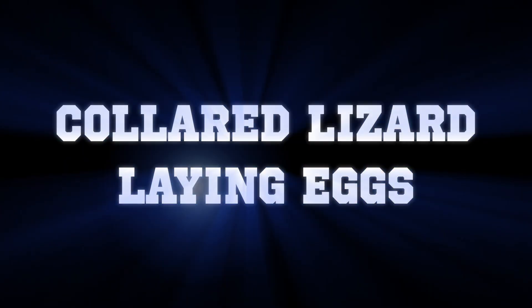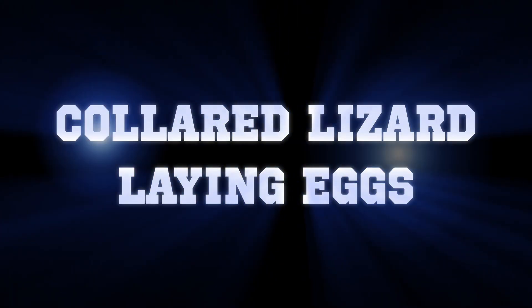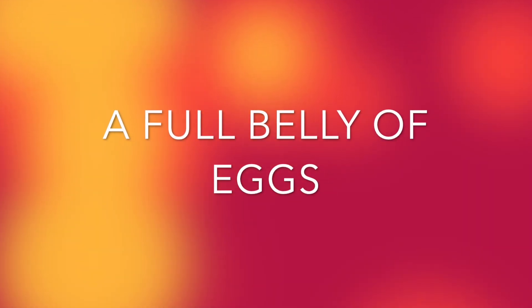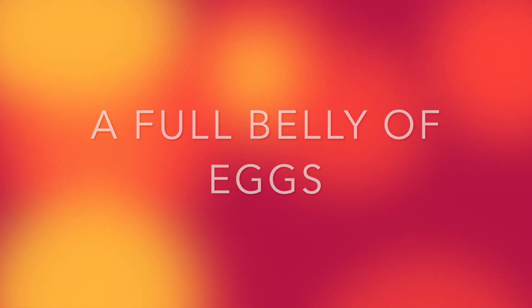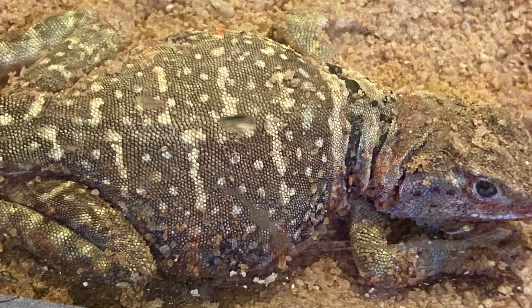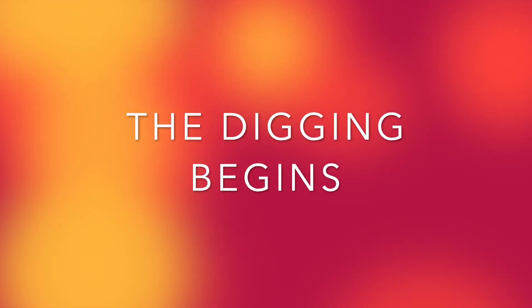Hey everyone, welcome to collared lizards laying eggs. Today I have an episode of a lightning yellow New Mexico female here. You can see she has a full belly of eggs — the day before she started digging a little bit, and we can really see how plump she is now. I'm going to show you the digging has begun.